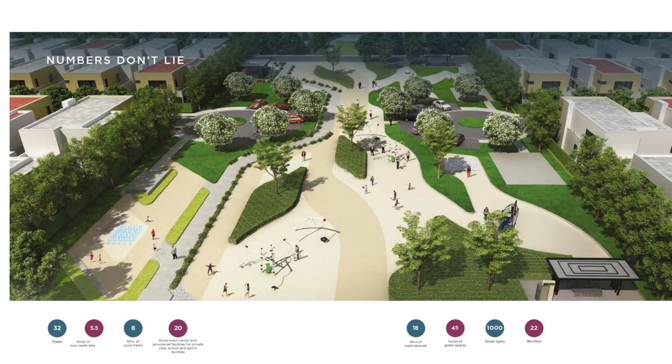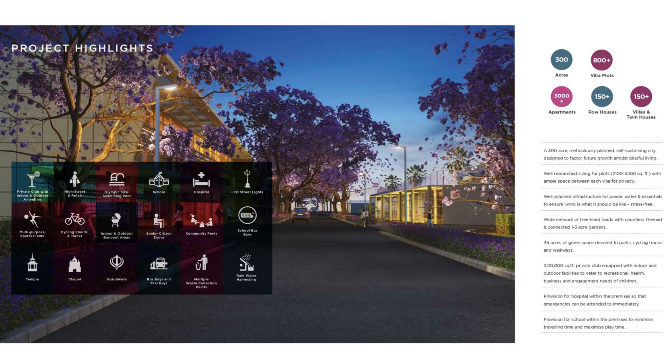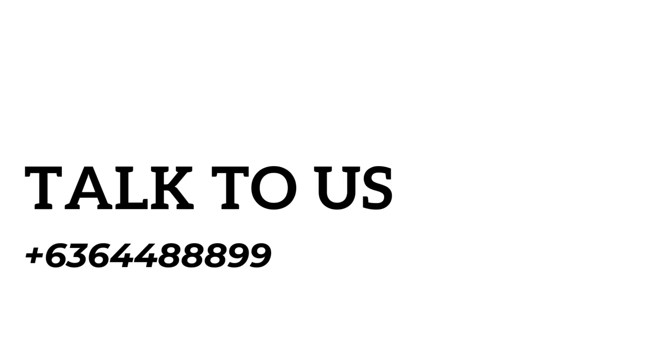Why Embassy Springs integrated township? Three lakh square feet of clubhouse with everything, a school a class apart — you have a lot of amenities to work with. This is a limited opportunity, so feel free to contact us so we can talk to the team and get a specific unit allocated to you. For further details, contact PropTech Realty, one of the major marketing partners for Embassy developers in Bangalore. Thank you.